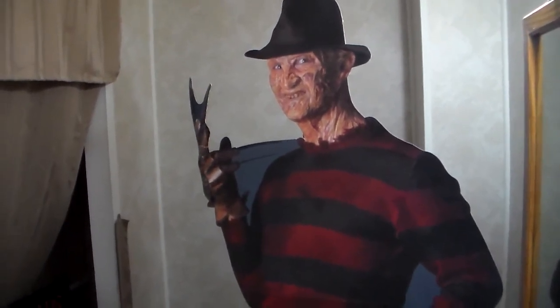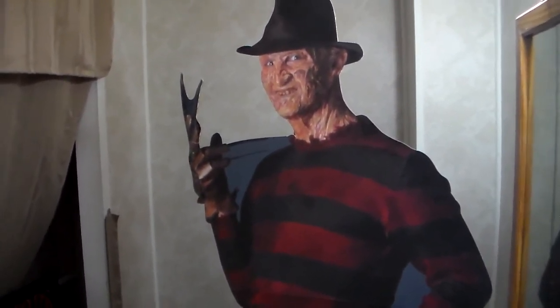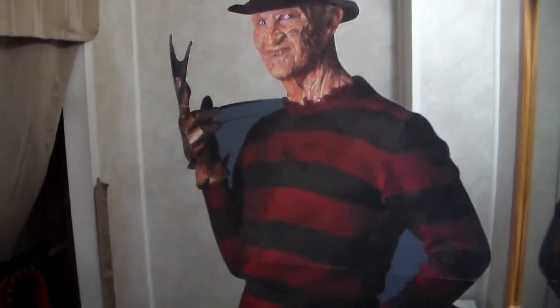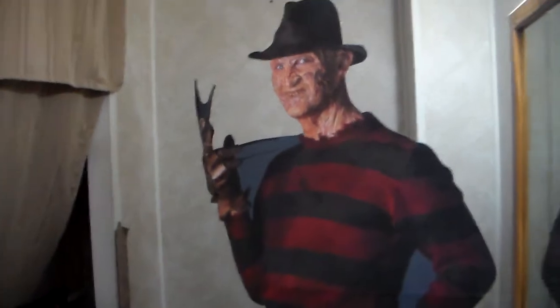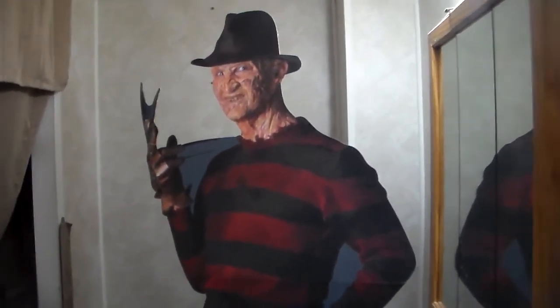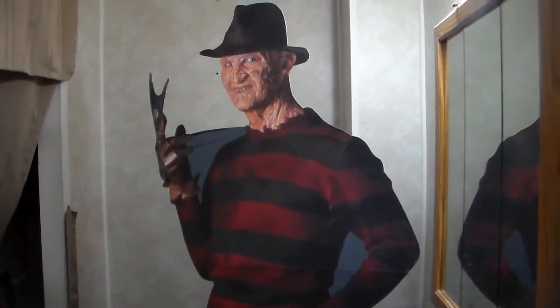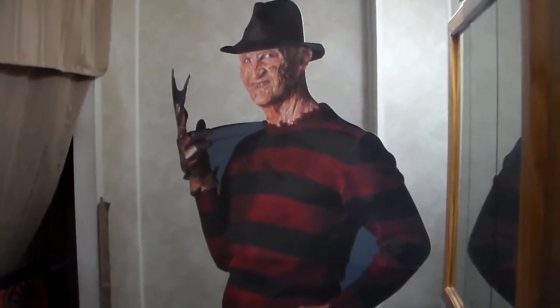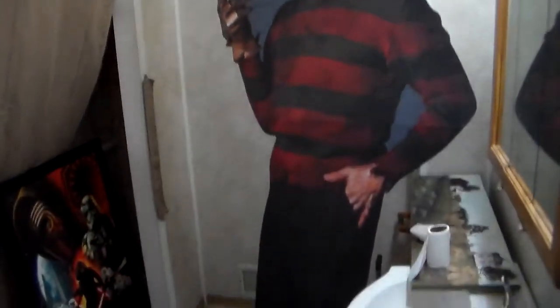There's been times where I forgot he was standing somewhere, or I set him up and I'll walk in the room and just go 'oh my god.' I've scared my kids and my wife, all by accident. My kids know it's fake — they think Freddy's cool though. This would give anybody nightmares, but it's really cool.